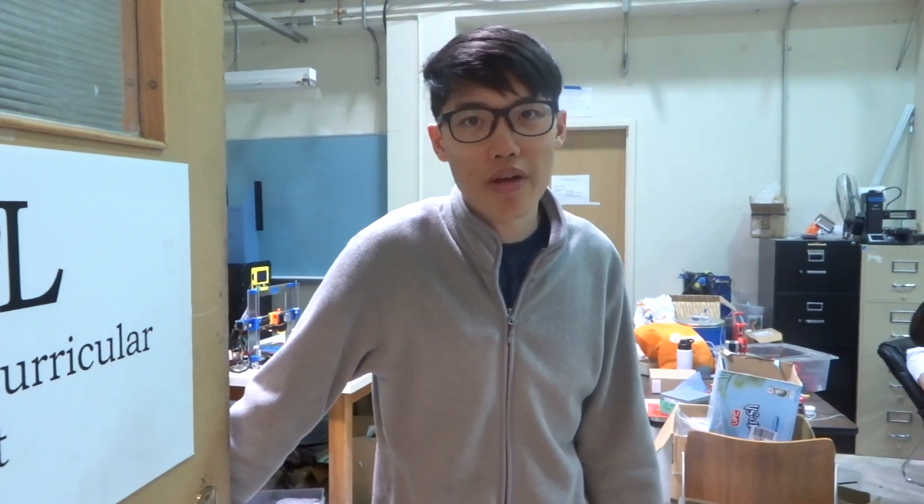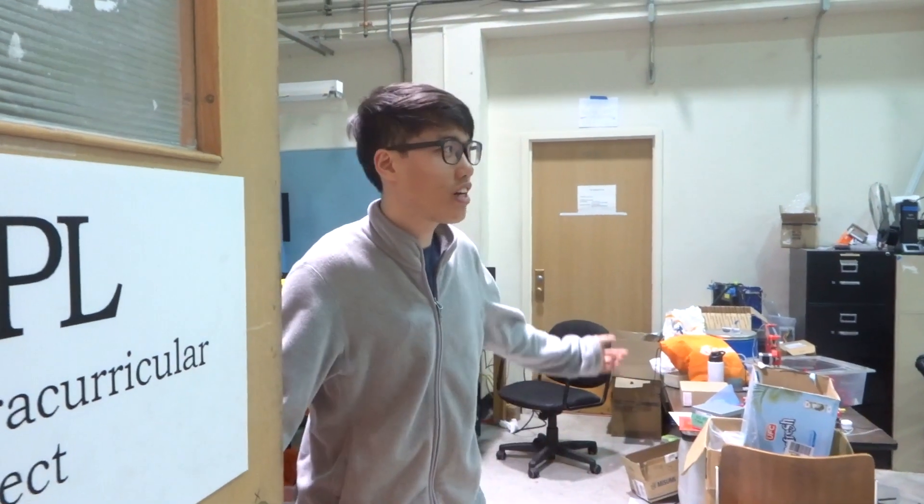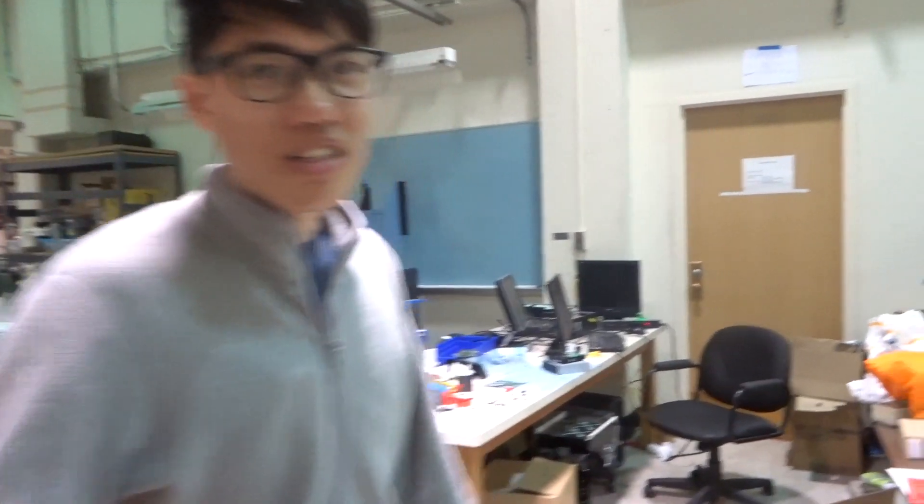Hello, I'm Ian, I'm captain of UBC Rapid. Welcome to our engineering student space. What does your team do?